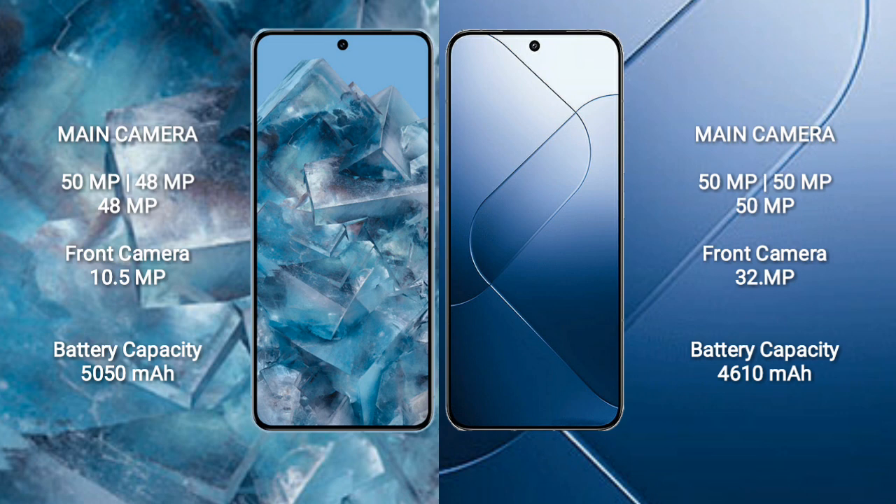Xiaomi 14 features a rear triple camera setup with 50MP, 50MP, and 50MP lenses, and a 32MP front camera.